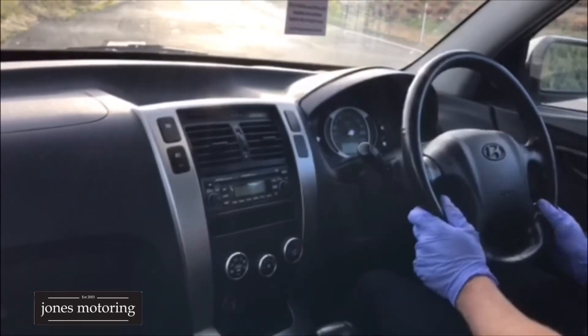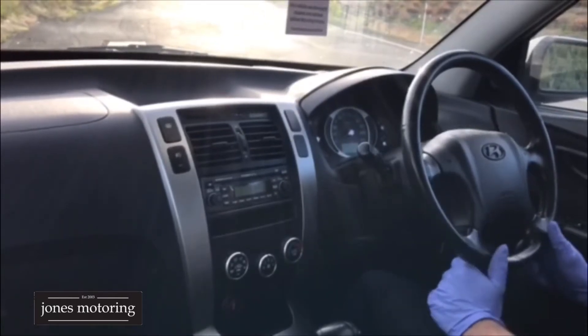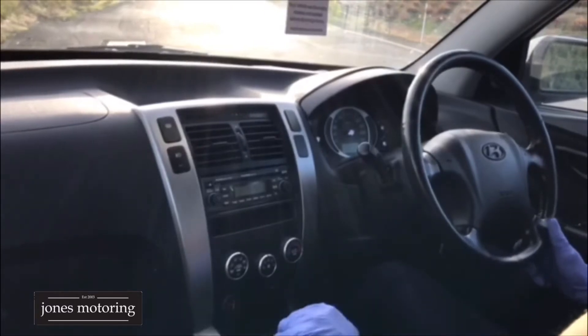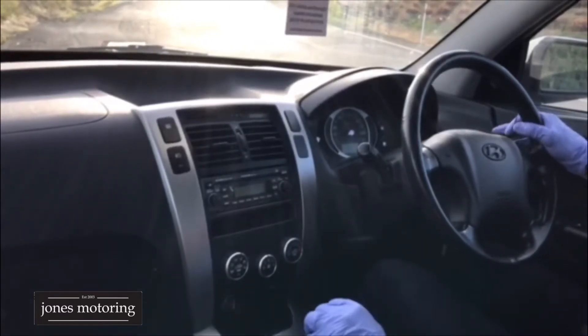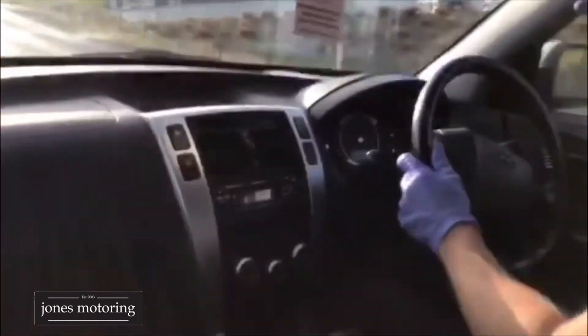Now this one has done 190,000 Ks and it's just had a full service and a full cam belt replacement. On a vehicle of this value, that's got to be a huge selling point because there's a lot of cost in doing that, as you can imagine.